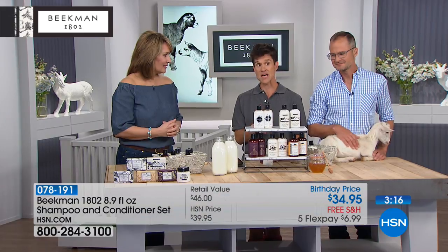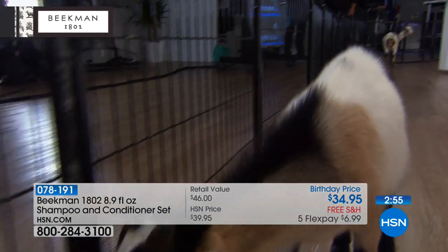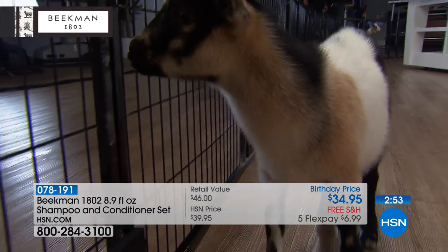Healthier scalp means healthier hair — it's as simple as that. Goat milk is so amazing. What is one of the softest fabrics you can think of? Cashmere. And you know what cashmere is? It's the hair of a goat — they make cashmere sweaters by shaving the hair off of a goat, and that's why it's so soft.